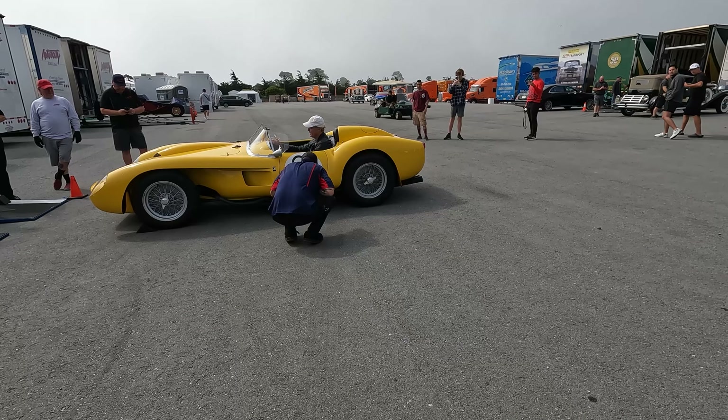We're seeing a 599 SA Aperta — one of 80. And then there's a Ferrari 340 America Berlinetta — it's even got the carbon fiber headlights.